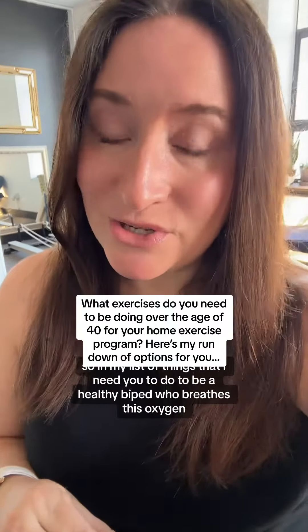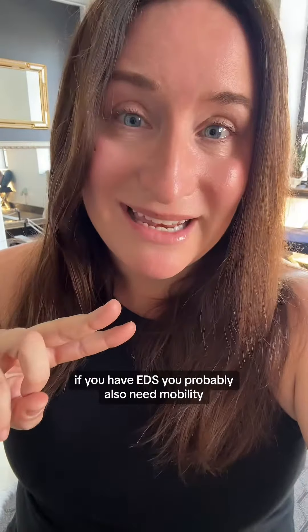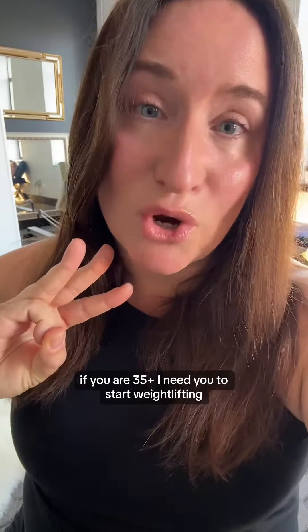In my list of things that I need you to do to be a healthy biped who breathes oxygen — who happens to be female — not only do you need to do walking 10,000 steps a day, you need to do a mobility routine for 10 minutes. If you have EDS, you probably also need mobility, but you also need stability. If you are 35 plus, I need you to start weightlifting.